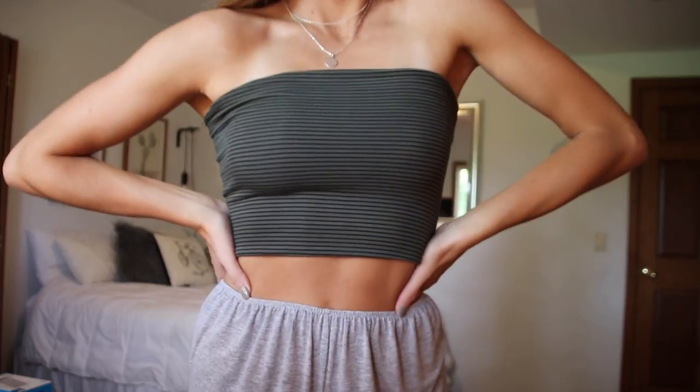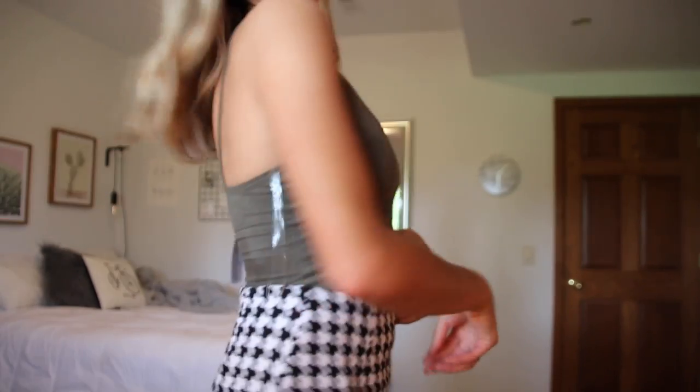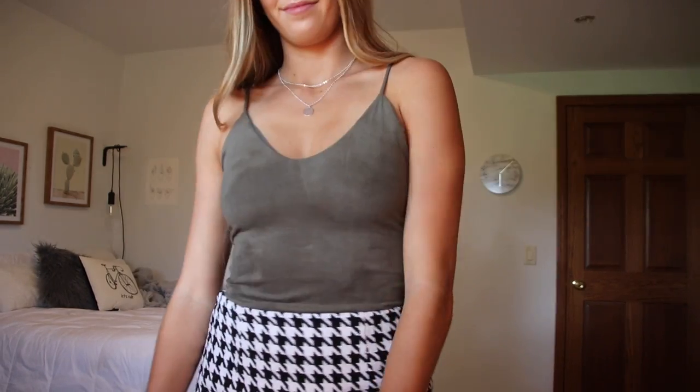I thought it was a really pretty color for the fall and I think I would put a big black denim jacket over top of it. And then I got one more thing from Windsor — it's this same army green color bodysuit and it's like a suede material, which is kind of different for a bodysuit, but I thought it was different and it's really comfy. I think it's really cute.